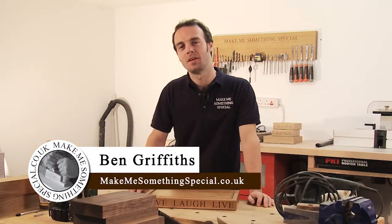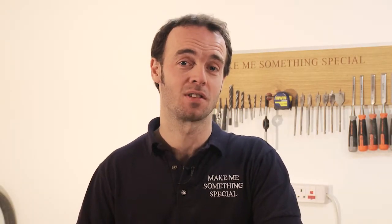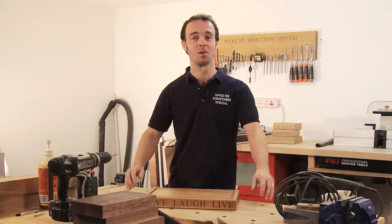Hello, I'm Ben Griffiths, co-founder of MakeMeSomethingSpecial.co.uk. We are the UK's leading manufacturer of luxury, personalised wooden gifts. Welcome to my workshop.